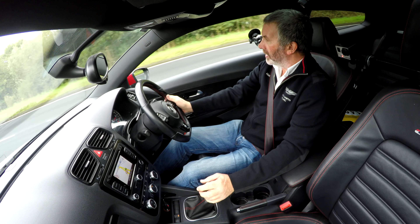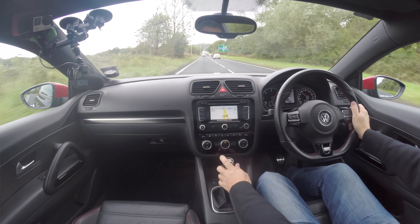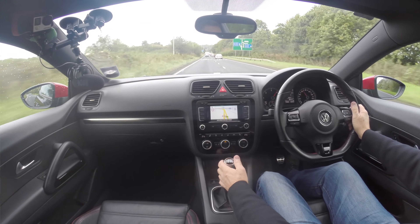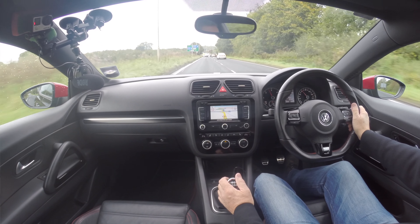Here we go, I'll give it a little bit of gas here. So it's pretty rapid.